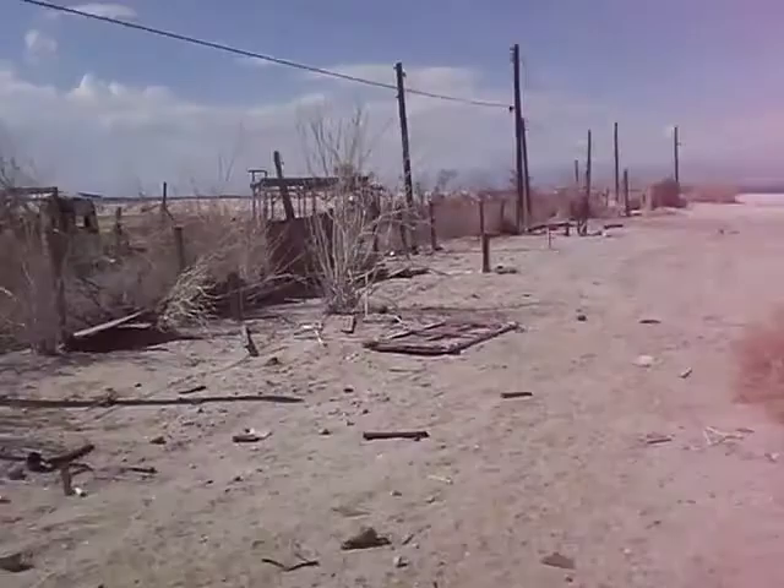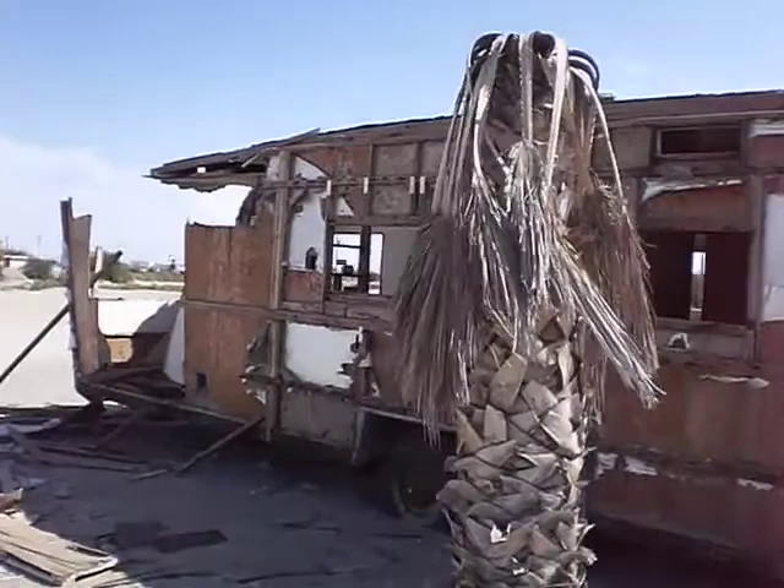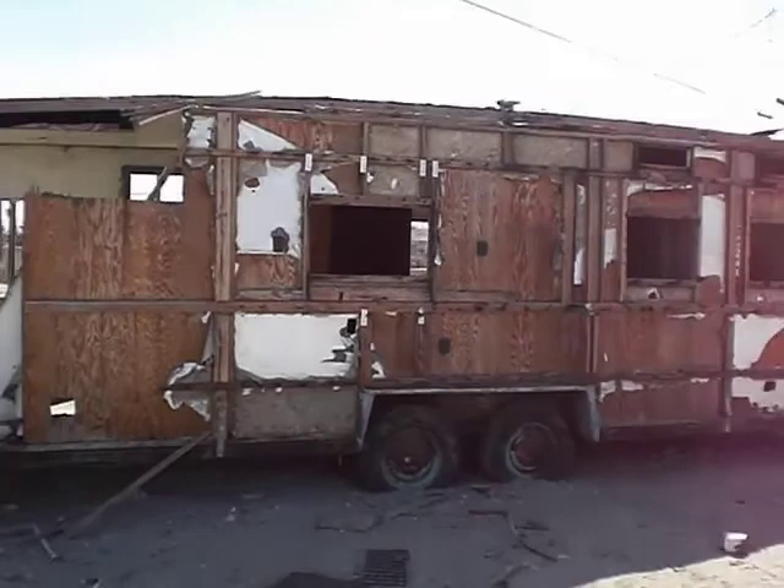Let's go back out the door. Let's go back out there. And this is the Salton Sea Beach — this is probably one of the more famous abandoned trailers here.